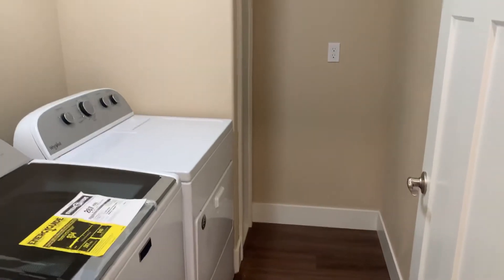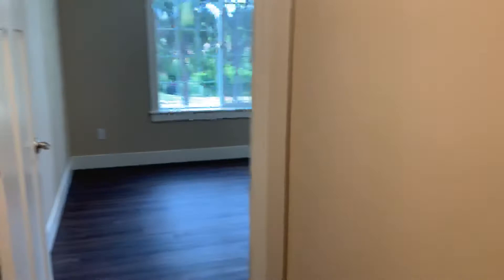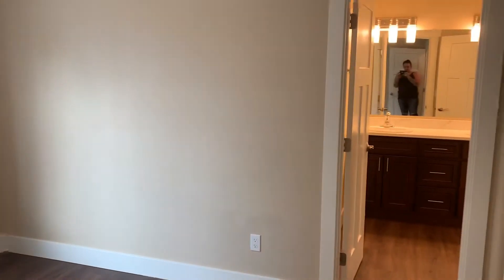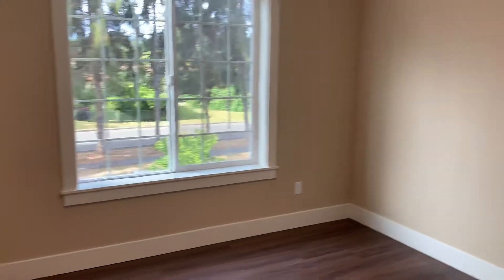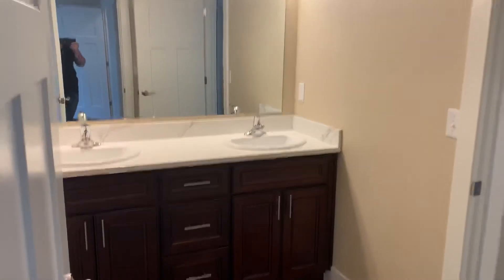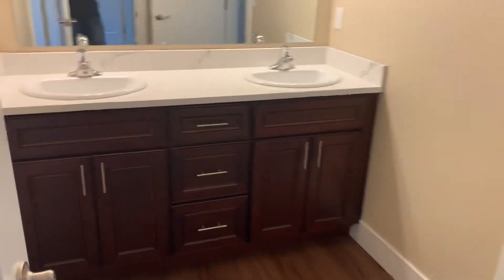Laundry room with washer and dryer. Second bedroom. Jack and Jill bathroom with double vanity. Full bathroom.